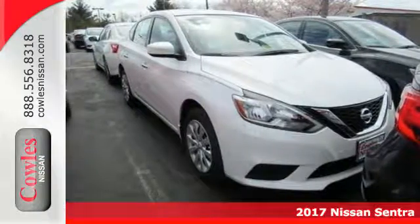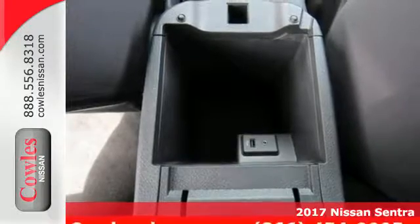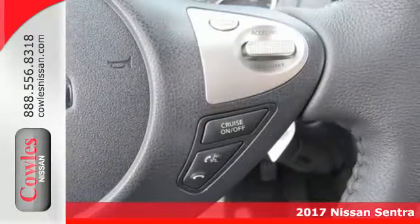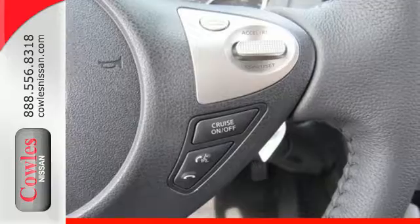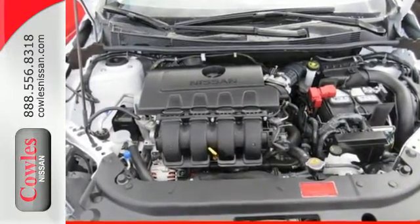It's a 2017 Nissan Sentra. Allow yourself an upgraded driving experience with more than just essentials — a comfortable cruiser that's a pleasure to drive. Offering keyless entry, smart auto headlights, cruise control, and tire pressure monitoring system.